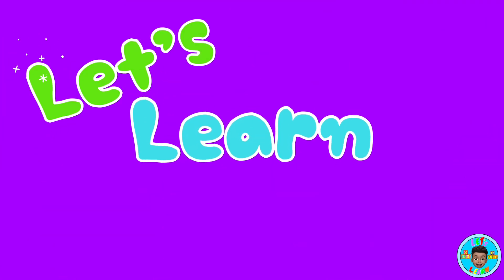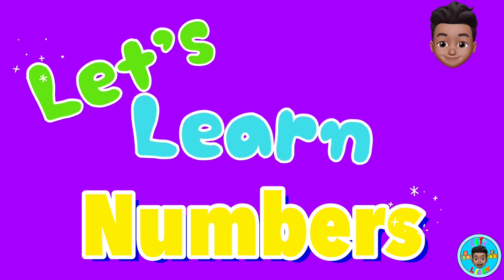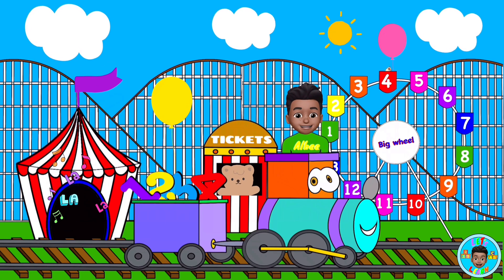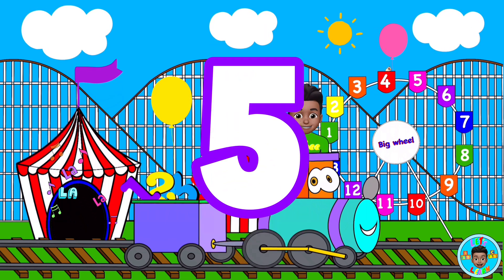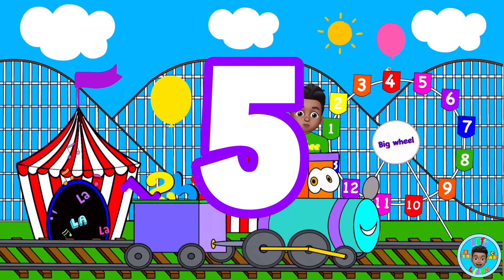Let's learn numbers! Today, we're learning about the number... Five! Are you ready? Here we go!